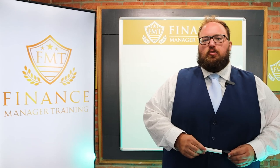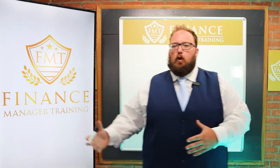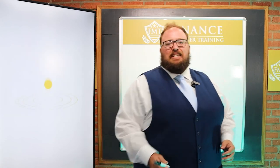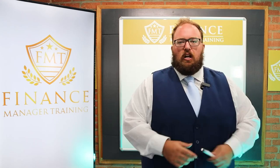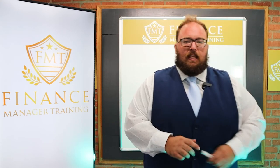Welcome back to financemanagertraining.com. My name is Ryan, I'm one of the F&I trainers here, and this video is for one of our F&I students who had a few specific questions. One advantage of being an F&I student with Finance Manager Training is that you can book a live chat, role play one-on-one, or ask for custom videos made just for you. So Keith, this one's for you.